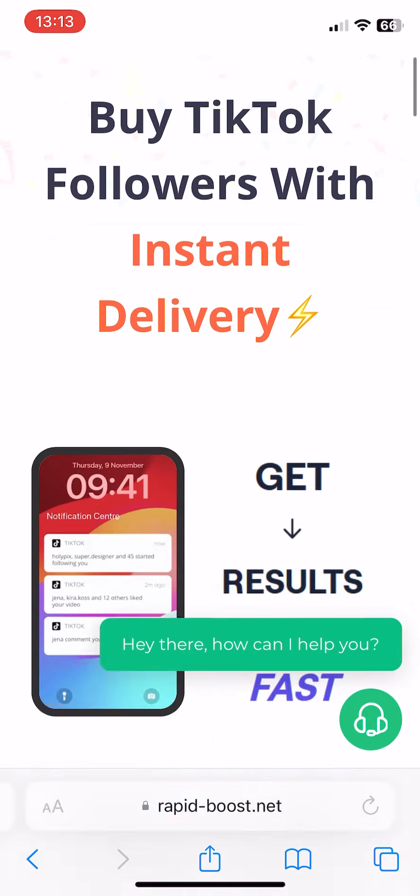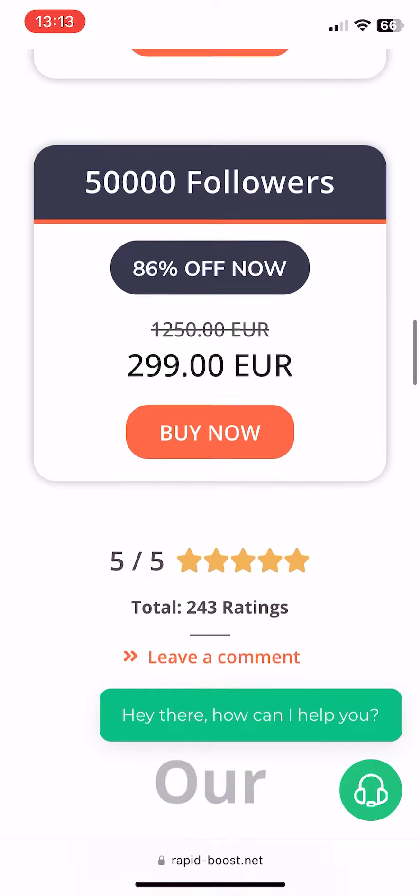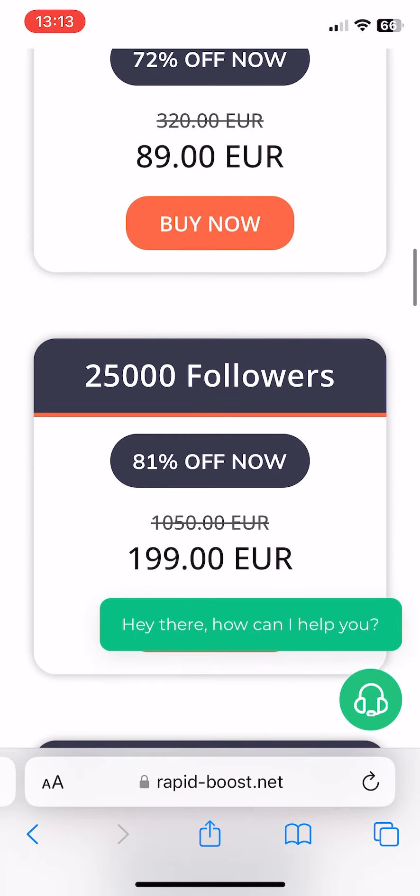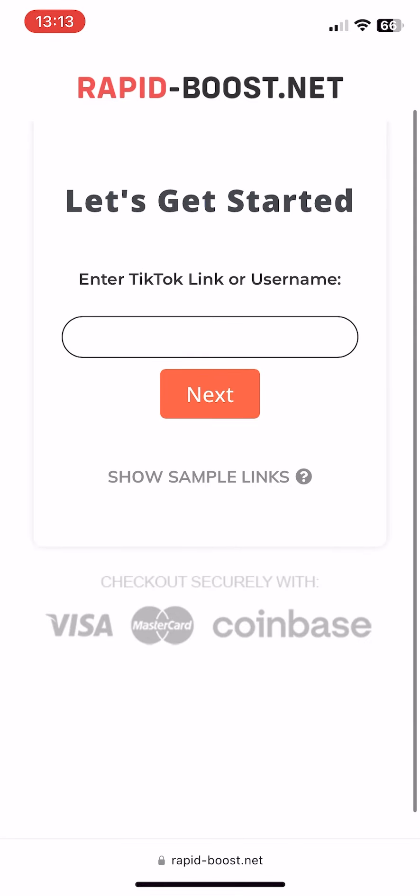Here, you can choose the number of followers you wish to gain. The options range from a few hundred to tens of thousands, allowing you to pick the amount that meets your needs. This flexibility enables you to scale your followers as necessary.